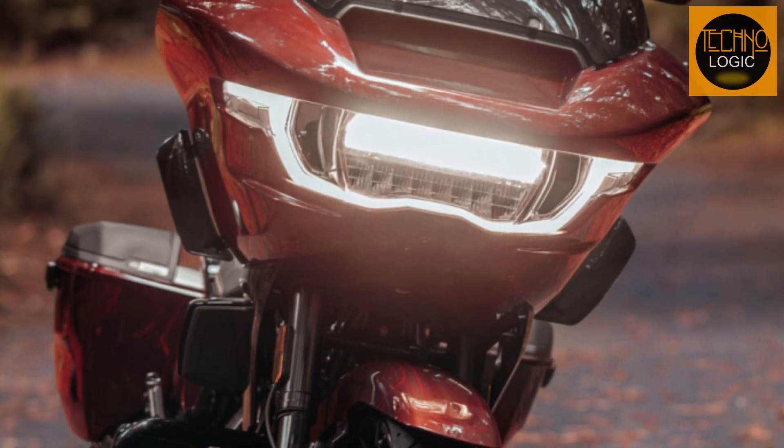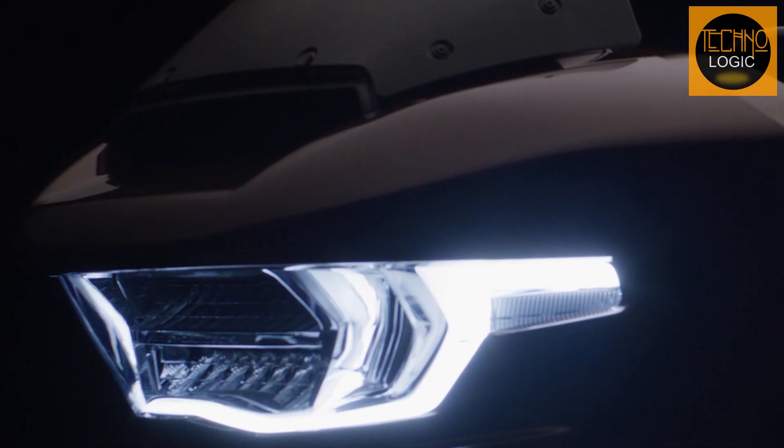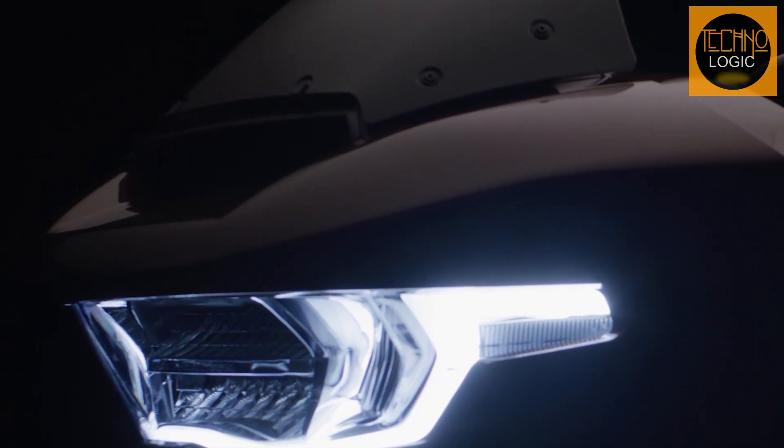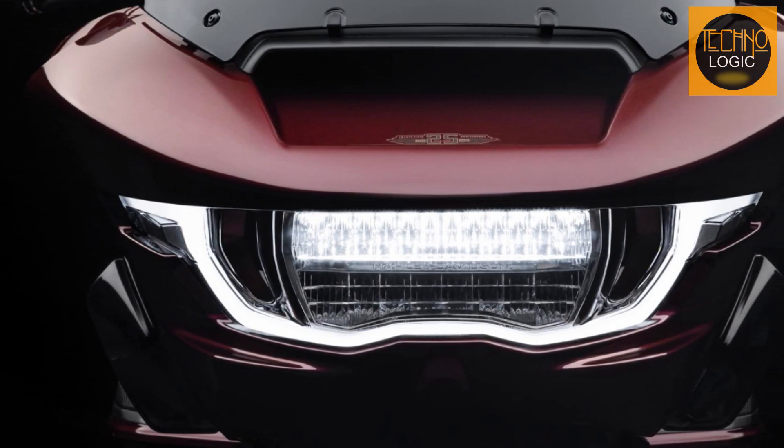Seamlessly integrated LED lighting — they're not just bulbs, they're beacons. Day or night, you'll blaze a trail. Imagine riding through constellations, each LED a star in your personal galaxy.